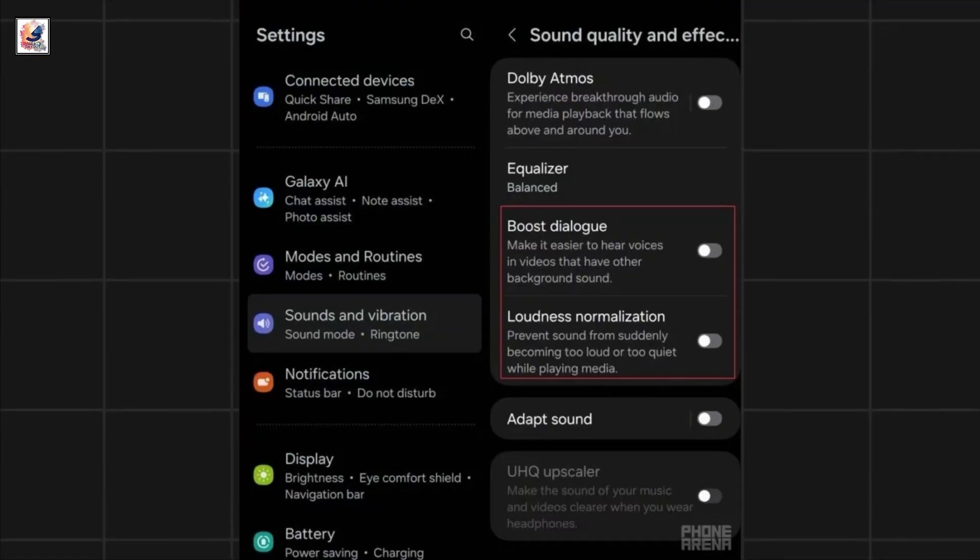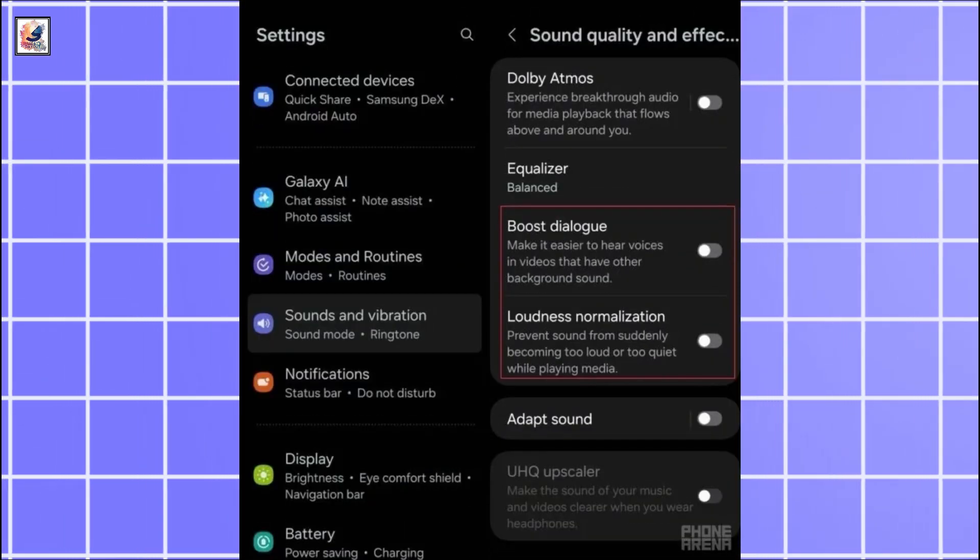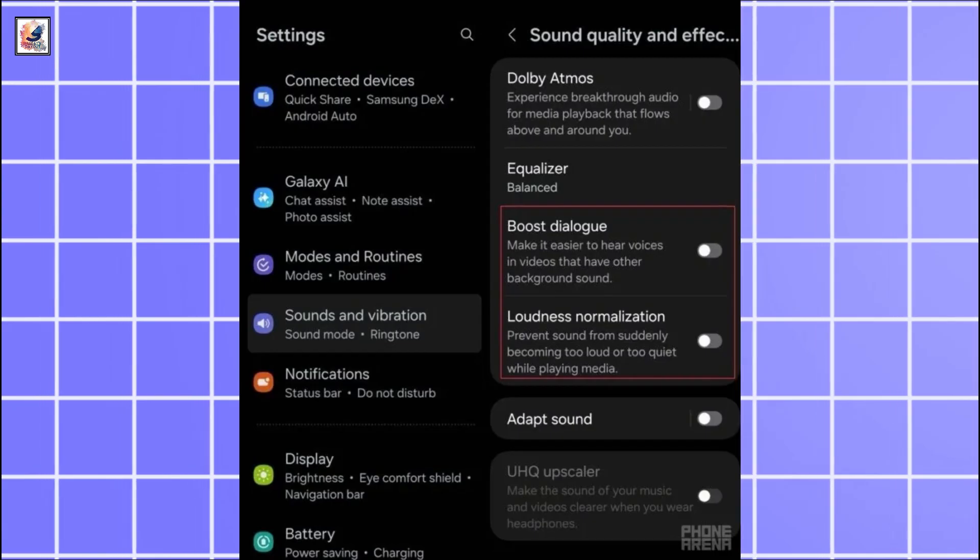One UI 7 introduces Boost Dialog and loudness normalization features in the sound quality and effects settings. Boost Dialog amps up the voices in videos so that you can hear them clearly in noisy environments.